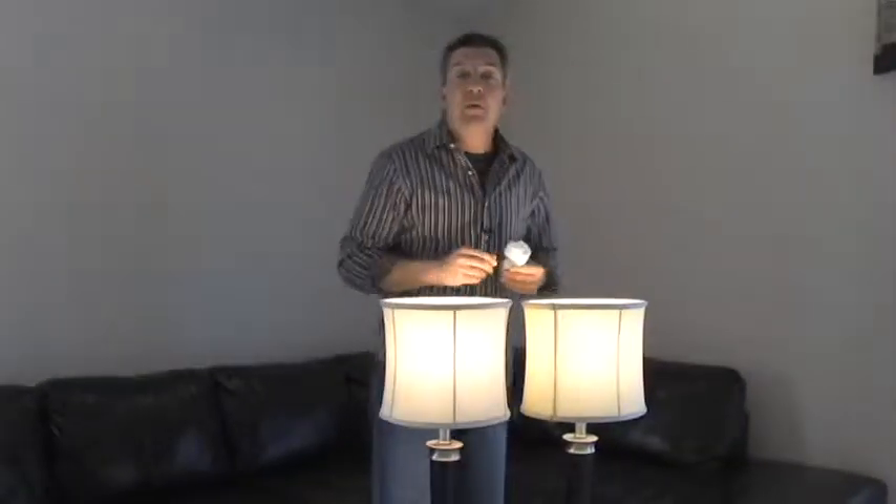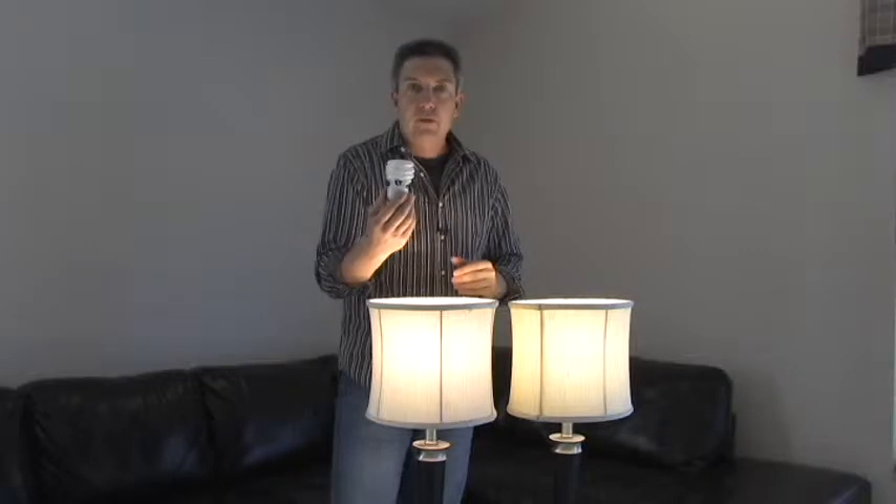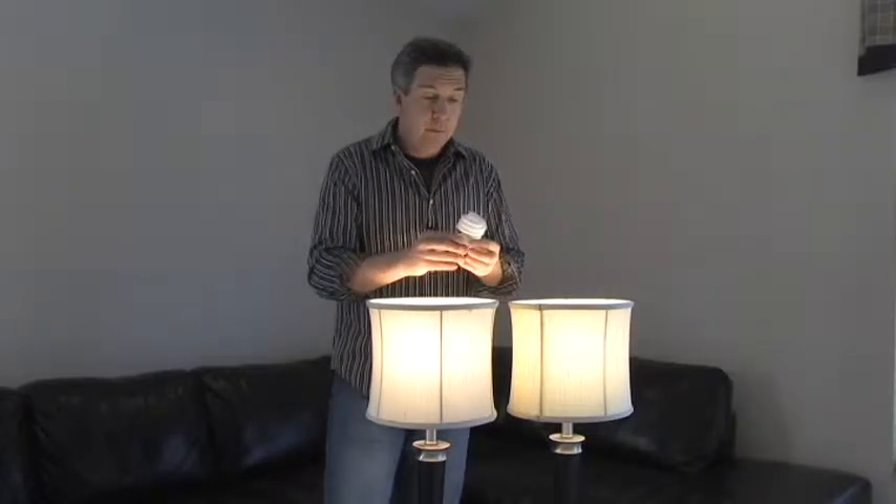I thought it would be kind of fun to do a little experiment with you today. CFLs are the real hot topic right now as far as energy saving — compact fluorescent tubes or compact fluorescent light bulbs. But a lot of the times people complain about it because it has too much of a blue light to it and it's not a very good bulb for decorating. Well, we're going to do an experiment and see if we can put that myth to rest.